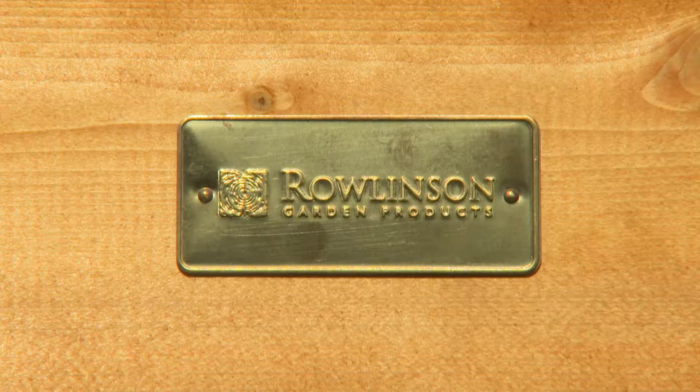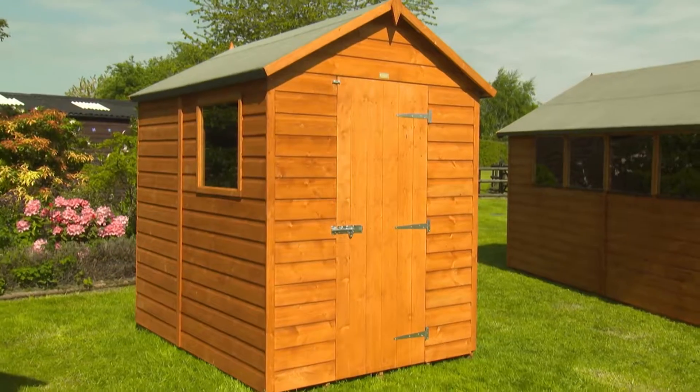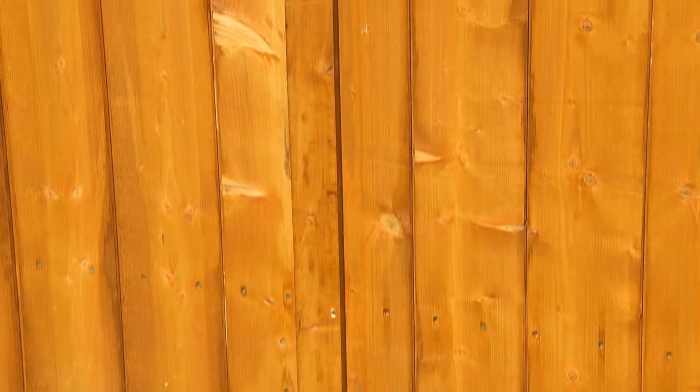There are five sheds in the Rowlingson Premier Range, and they're all made in the UK. The largest measures 12 feet by 8, the smallest is 7 by 5, and they're dip-treated.